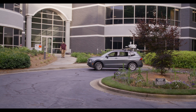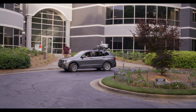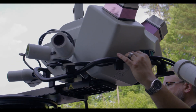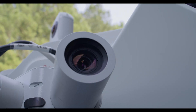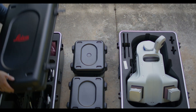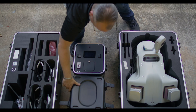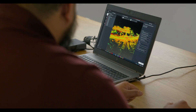The new generation of mobile mapping is a whole new approach to imagery and user experience. Integrating a multitude of the latest sensors with our next-gen intelligent and autonomous technology, the Leica Pegasus TRK makes mobile mapping more powerful and more approachable to more people than ever before.